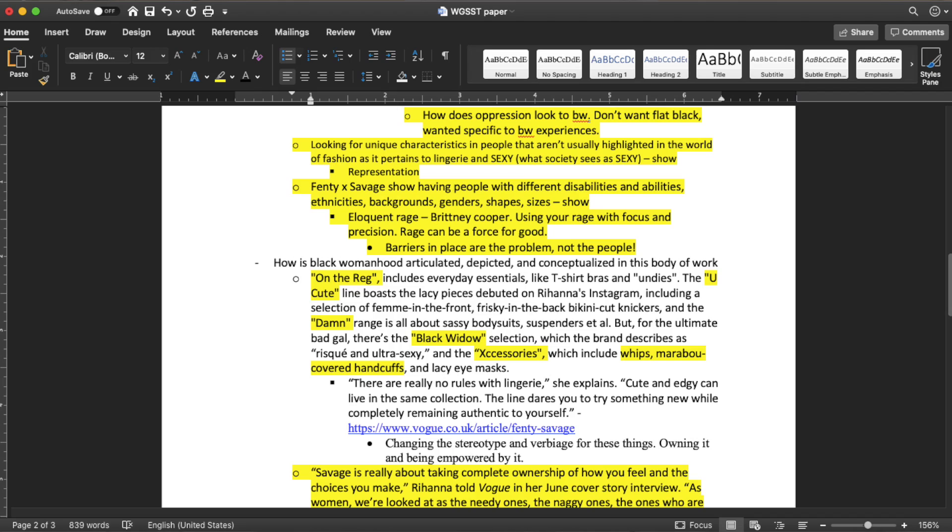A trick I use: as I complete a bullet point and put that information into the paper, I go back to my outline and highlight it yellow. That way I can see what has already been used so I don't use it again. It also lets me see the paper dwindling — if I'm only at page five and I can see that's all I have left, I know I need to go find more information. It's an organizational tip. My outline can also change while I'm writing — things may move around, or I may realize something works better in a different paragraph, and I'll move it in the outline too.